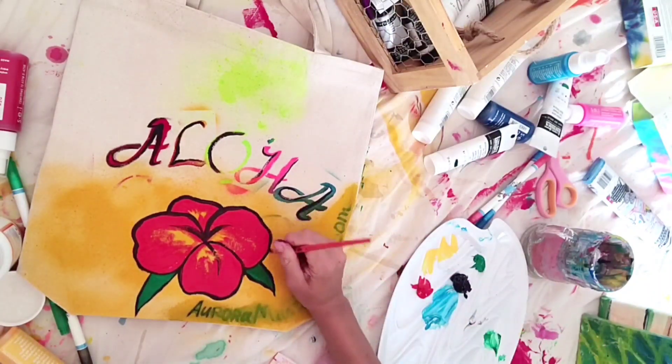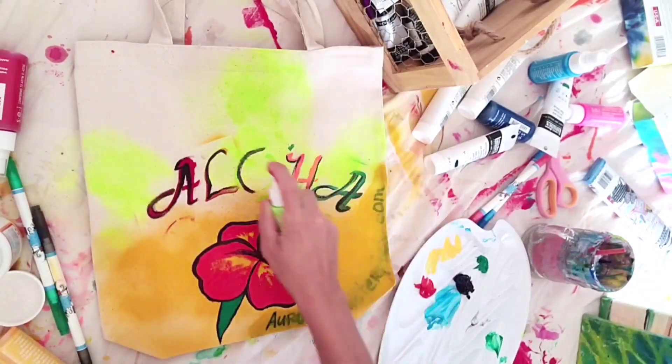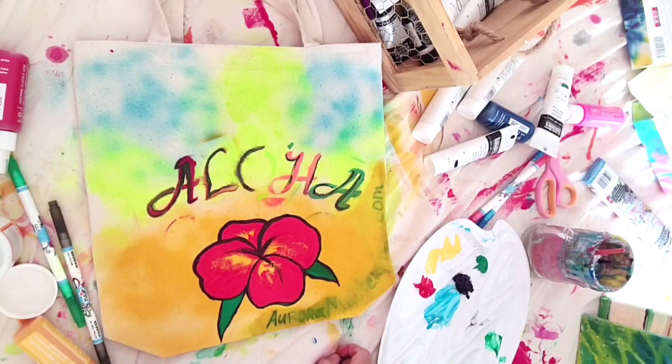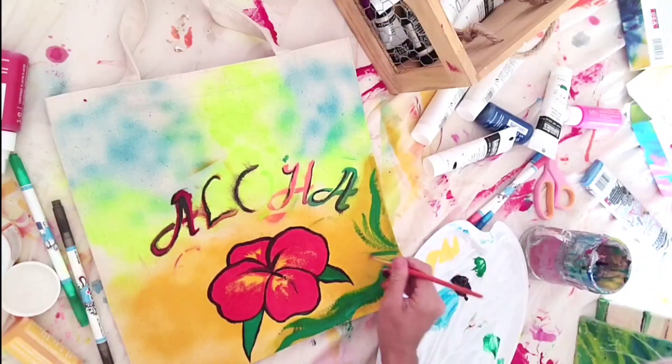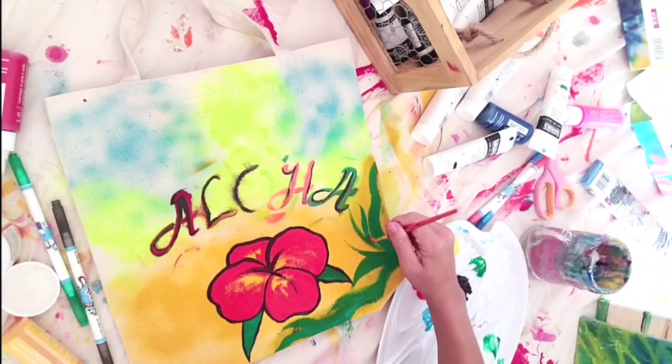Finally, why not carry a painting on a bag? That is for sure a very special thing which no one else has. Hibiscus flower fits well with the Aloha style — one of the symbols of Hawaii.